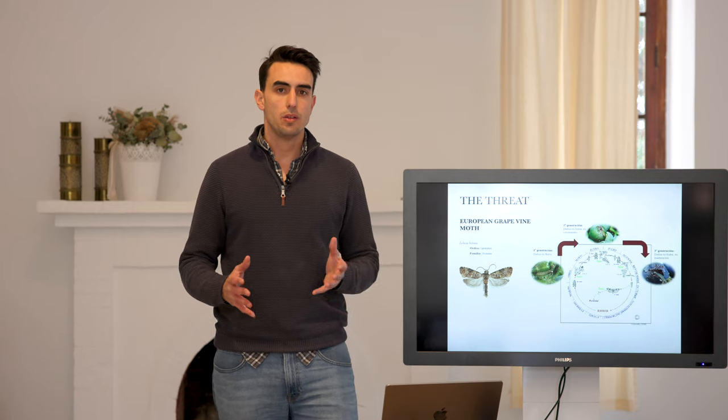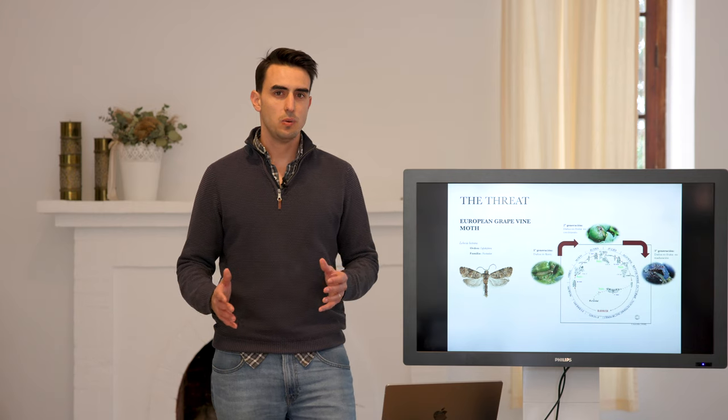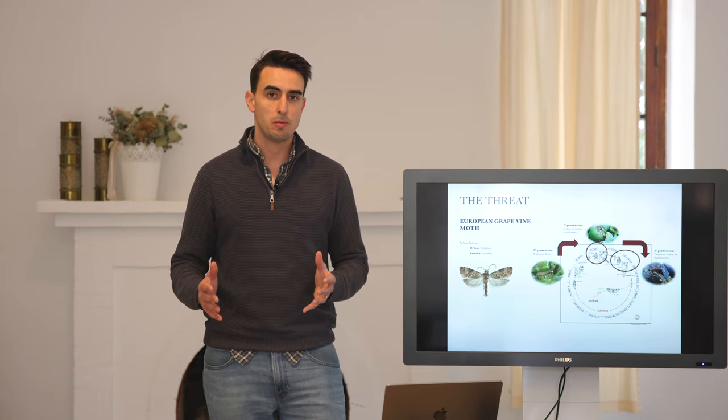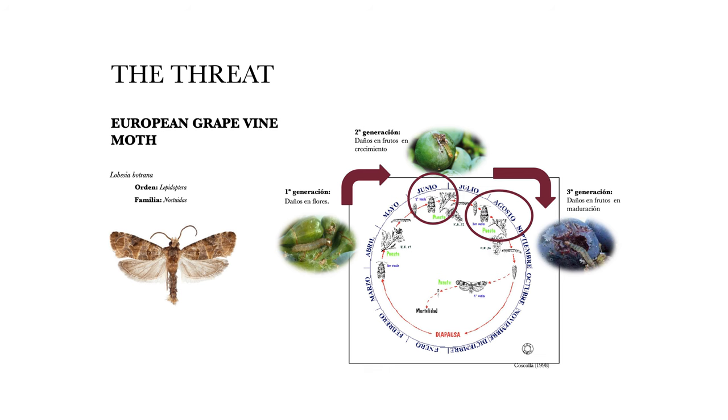So what's precisely the threat? The European grapevine moth is the major pest in viticulture worldwide. First of all, the adult lays its eggs on the grapes, then the caterpillar eats the grapes, and it is this which brings about the infection of Botrytis cinerea. This infection is what can potentially ruin the harvest, and the most vulnerable time for this crop is summertime, from June to August, when the moth is most active.